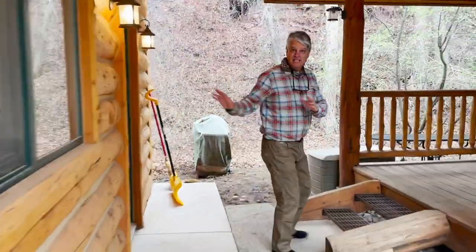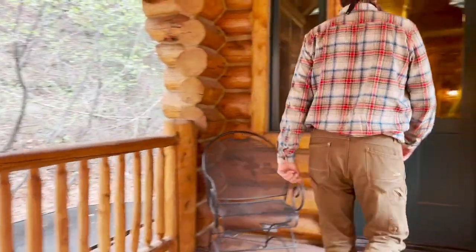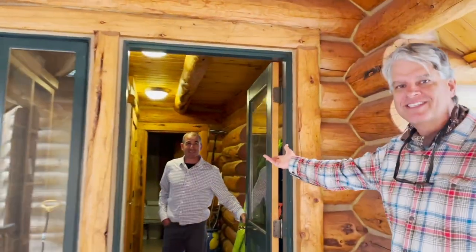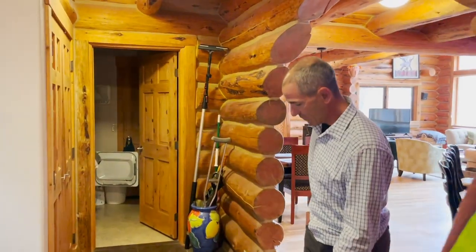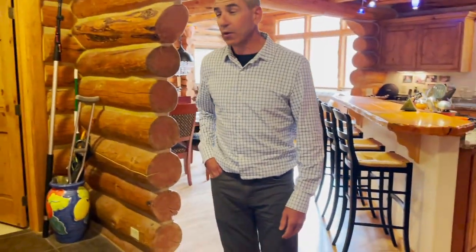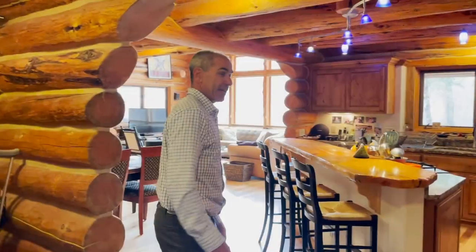Again, access to the two-car garage, and here's the front door. We're going to have Asa take it away. Here we are walking into the front door. We have tile flooring going straight to the laundry, coat room, and then walking into the kitchen.